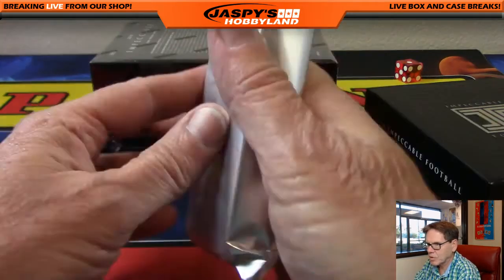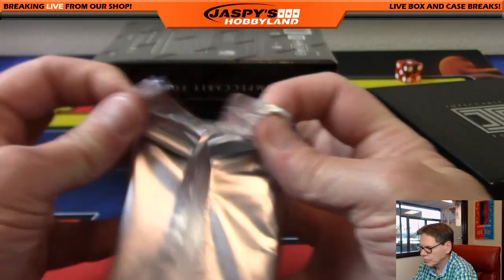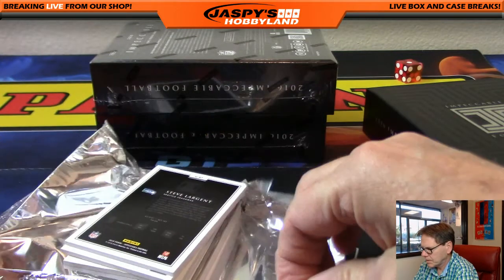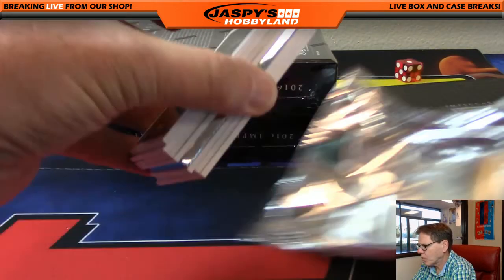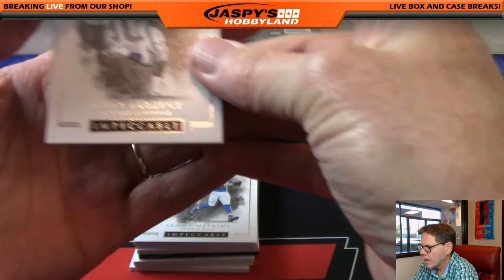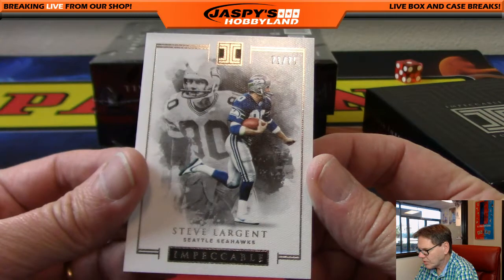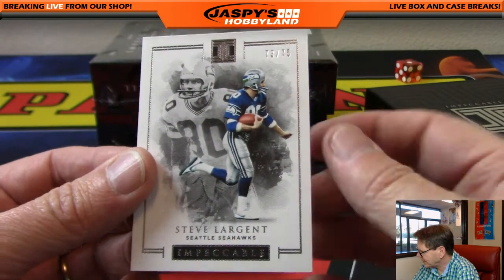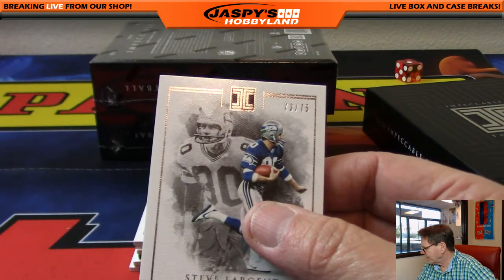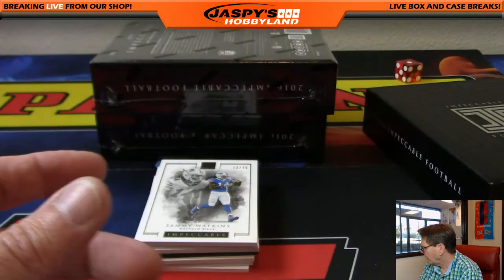Now let's get to some cards. Let's see — if you saw the card on the bottom, we'll go with that one first. 73 of 75 — Steve Largent, Seattle Seahawks. Nice — going out to Kyle. Next card.